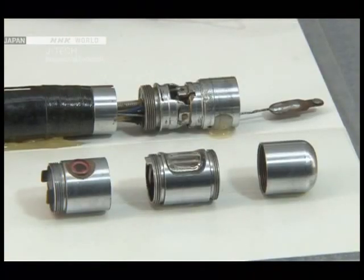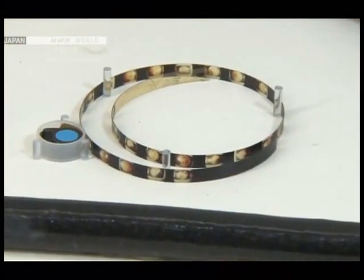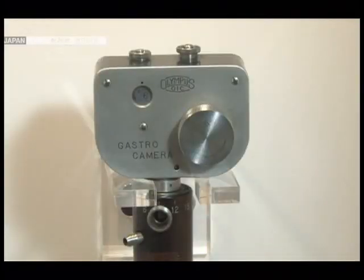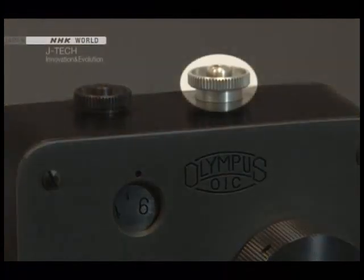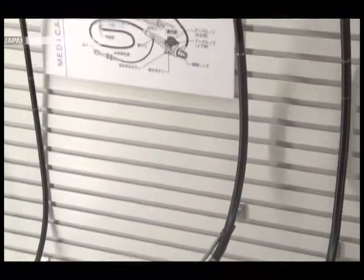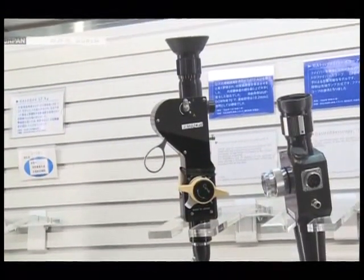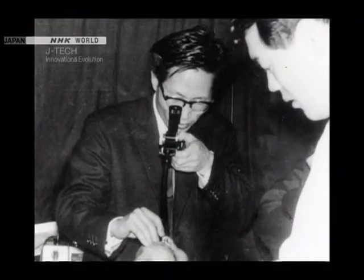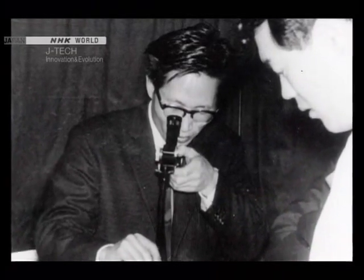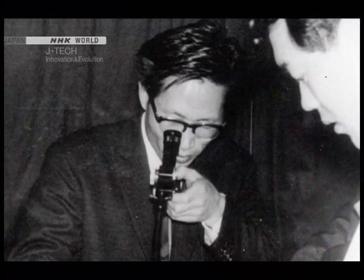The gastric camera is made of three parts: to the left is the lens and dark chamber, the central component houses the light bulb, and in the tip is the film magazine. A button at the top of the control unit triggers the flash to take a picture. In 1966, Olympus developed a fibrescope using an optic fibre attached to a viewfinder, allowing doctors to see inside the stomach in real time and greatly improving the speed and accuracy of diagnosis.